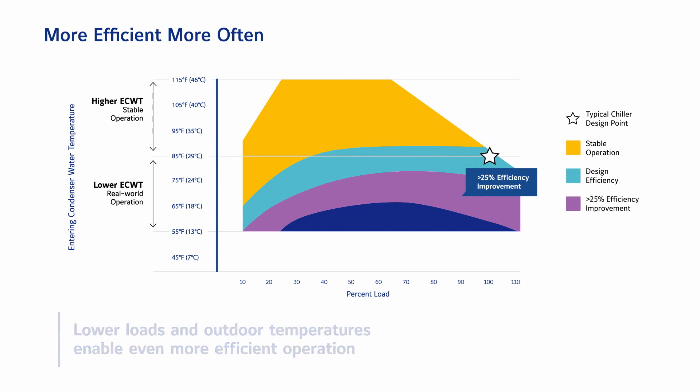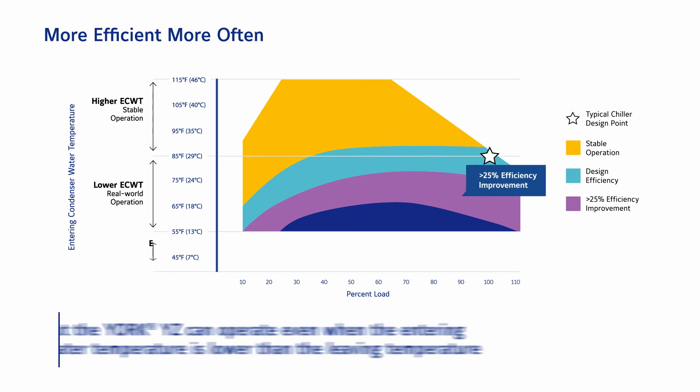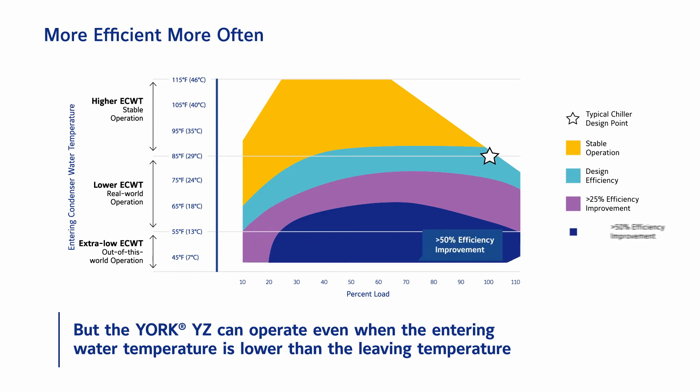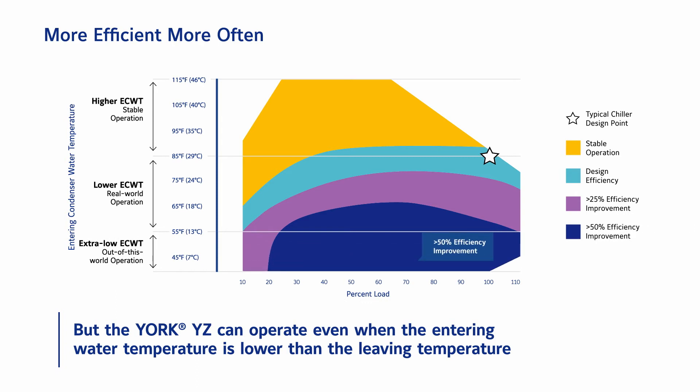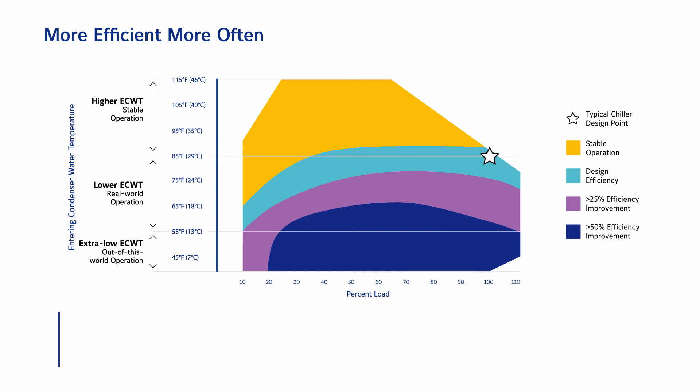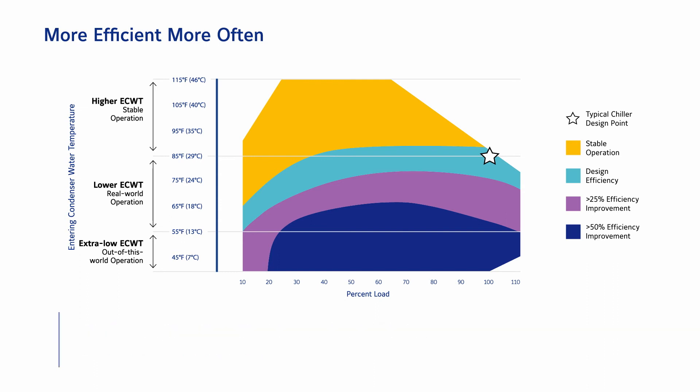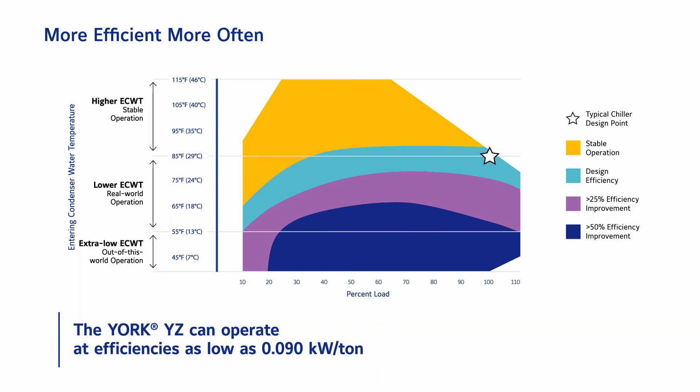But the York YZ goes even further. To save the most energy, the York YZ has an extended operating map that allows it to run even when entering condenser water temperatures are lower than leaving evaporator water temperatures. This exceptional capability is referred to as inverted operation. The need for a water side economizer and related controls are eliminated. Maintenance is simplified and super high efficiencies can be achieved, all thanks to the remarkable ability of the York YZ to operate with evaporator and condenser temperatures inverted.